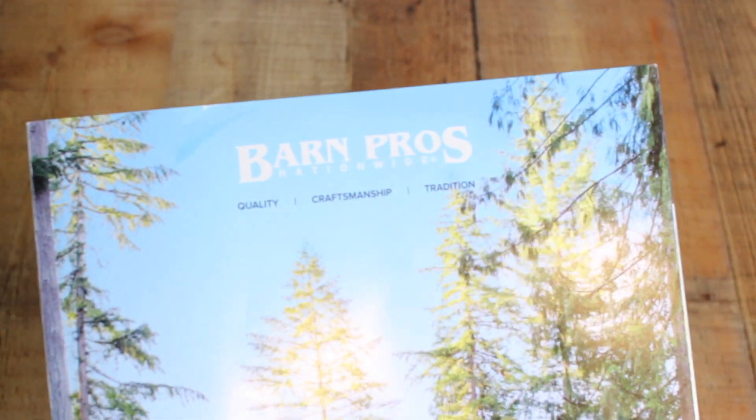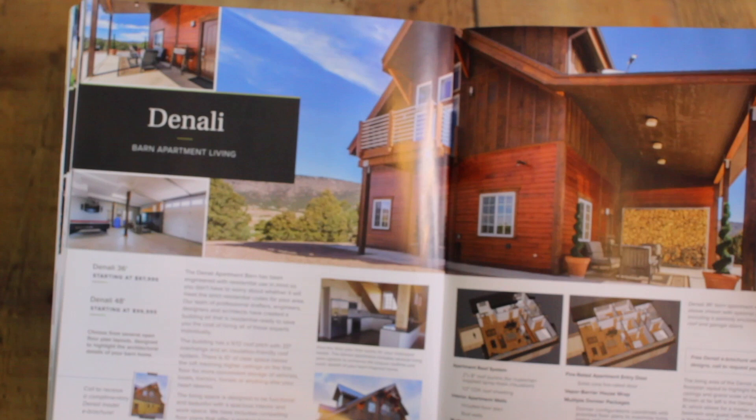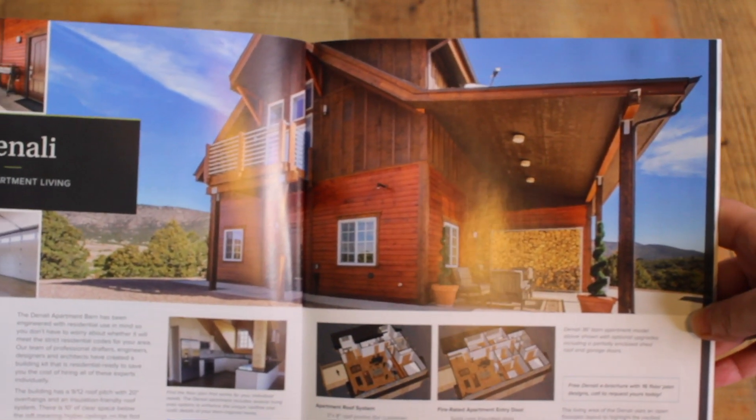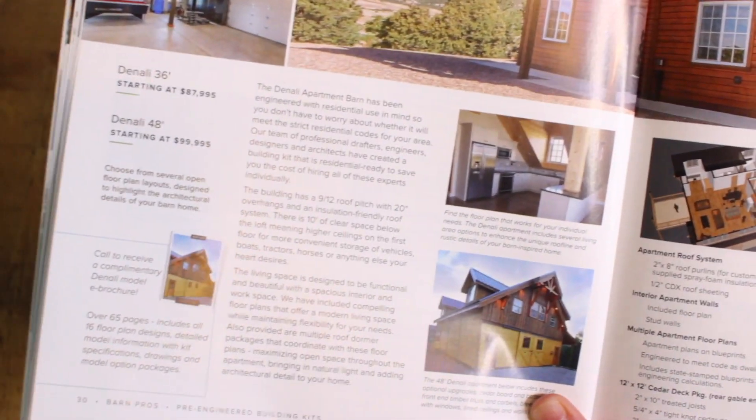I'm going to start where I started with myself, which was ordering their catalog. As you can see, it's a really nice full-color catalog. This is the home that I'm interested in — the Denali barn home — and the pages are very specific, giving you all kinds of information.